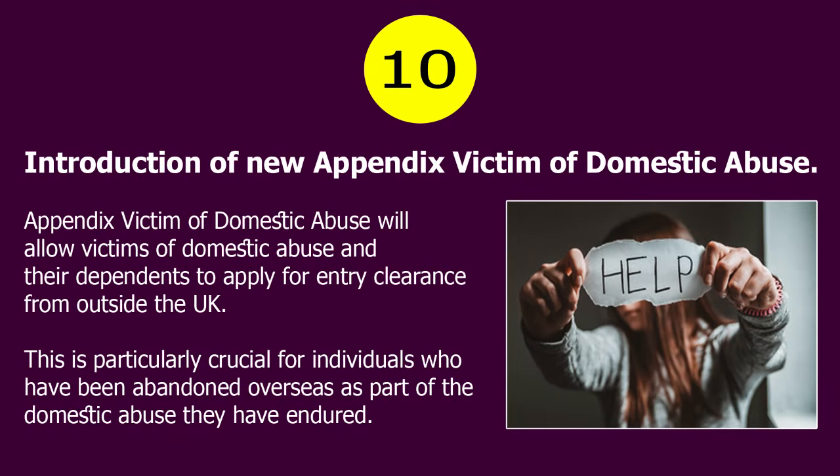Number 10. Introduction of new Appendix Victim of Domestic Abuse. This appendix will allow victims of domestic abuse and their dependents to apply for entry clearance from outside the UK. This is particularly crucial for individuals who have been abandoned overseas as part of the domestic abuse they have endured.